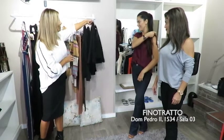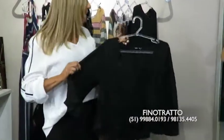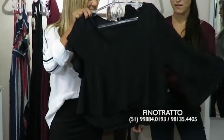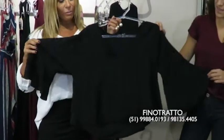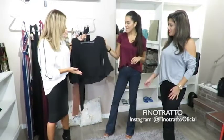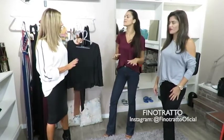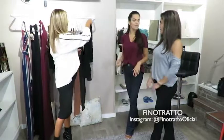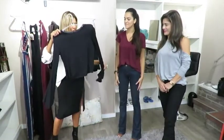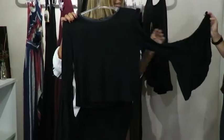You have no idea how gorgeous these black pieces are and how well they fit. I can say so because I tried them on and I loved them. This one here is R$159.00 — such a chic piece. I fell in love. Look at the sleeve on it. High-waisted pants — this piece looks absolutely wonderful.